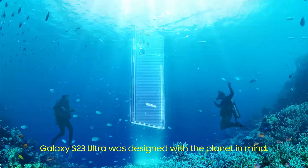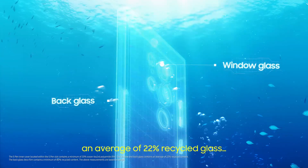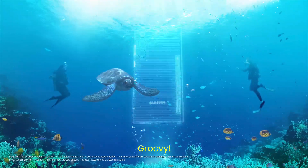Let's design with the planet in mind. 20% recycled ocean-bound plastic, 22% recycled glass, and 80% recycled PET film. Groovy.